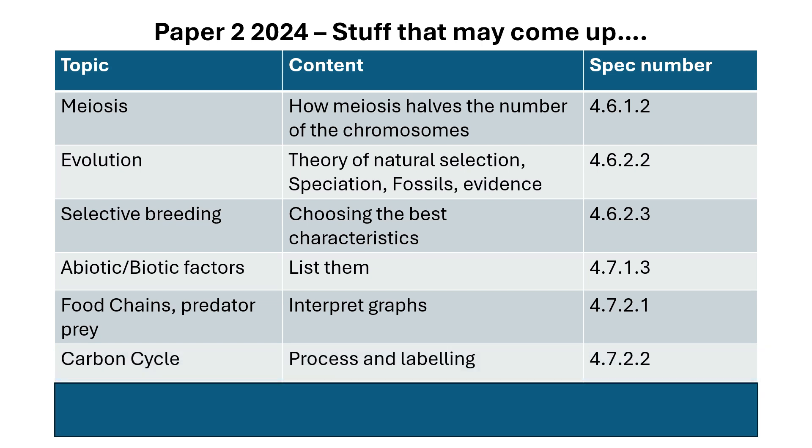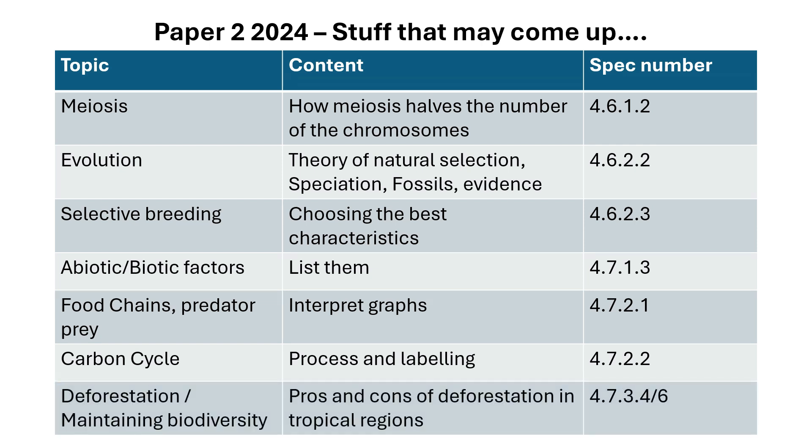The carbon cycle hasn't come up for a bit and could be a six-marker. Be able to label a carbon cycle and know the general process of how carbon is taken out of the atmosphere by photosynthesis, and how it is released by respiration by animals, plants, and microbes. Also ecology and deforestation: the pros and cons of deforestation in tropical regions, and how we would maintain biodiversity.